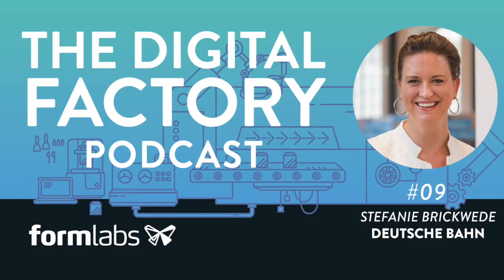Again, to learn more about the conference and to register, visit digitalfactory.xyz, and use the code PODCAST for a discount.